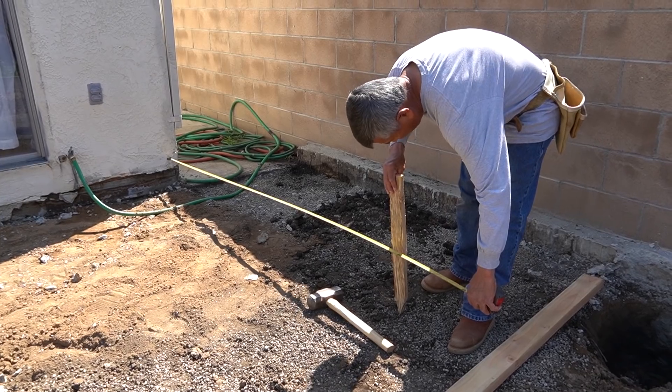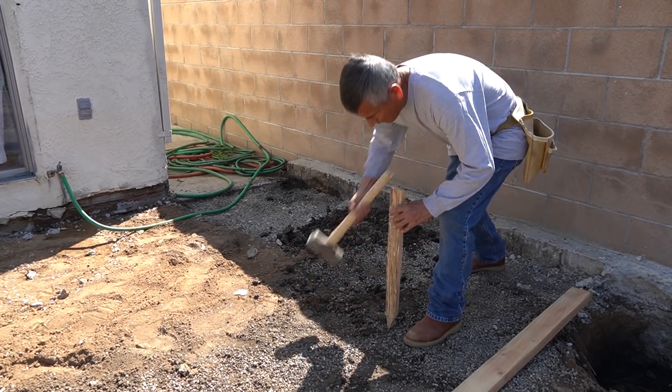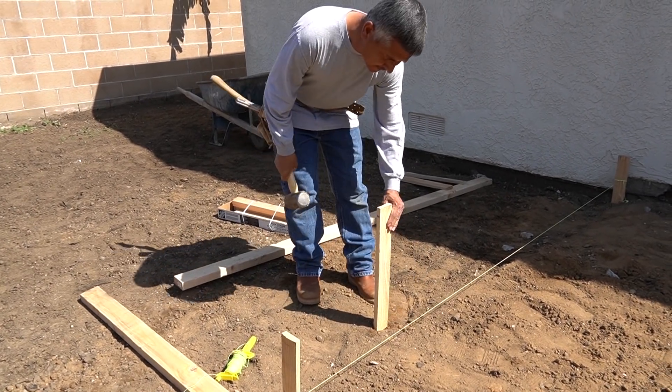We're getting about two percent fall off this — about one inch for every 10 feet — not much fall. The other half breaks down the side of the house. It's a pretty basic patio.